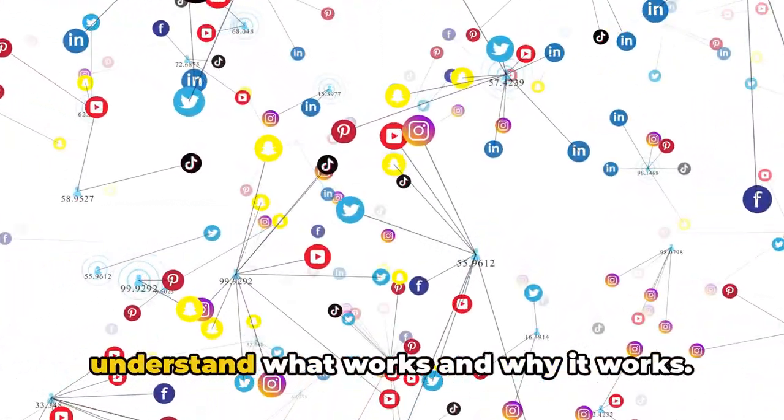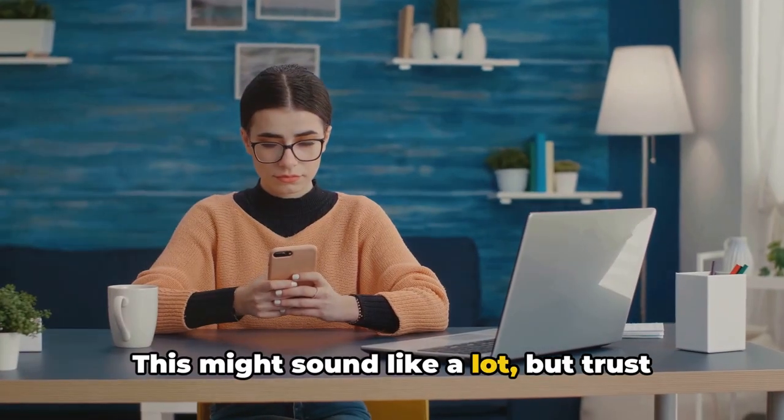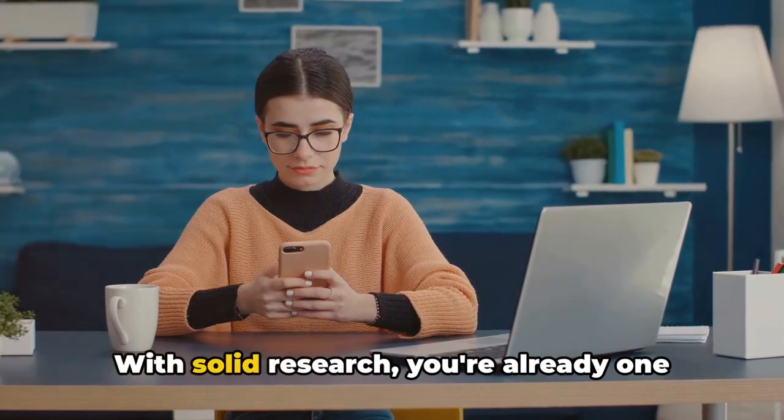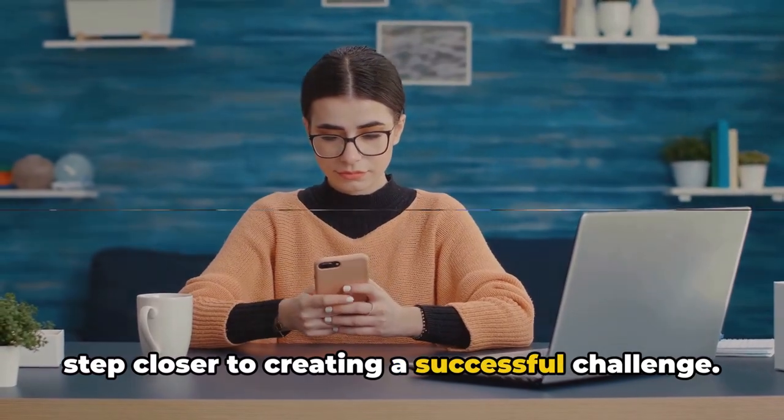Remember, the goal is not to copy, but to understand what works and why it works. The more you know, the better your challenge will be. With solid research, you're already one step closer to creating a successful challenge.